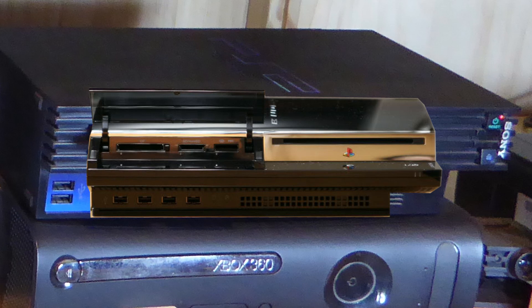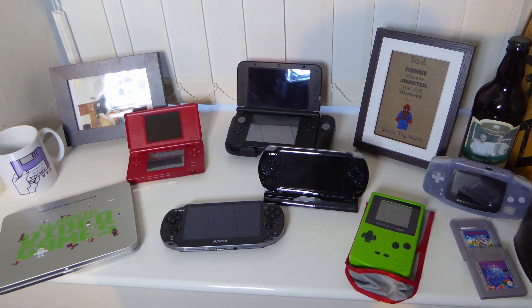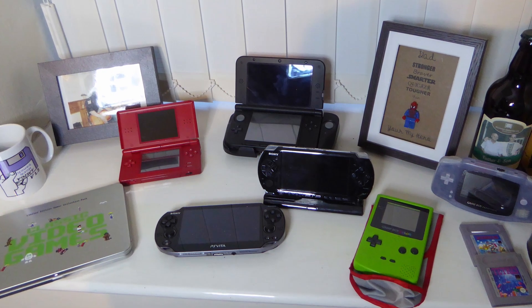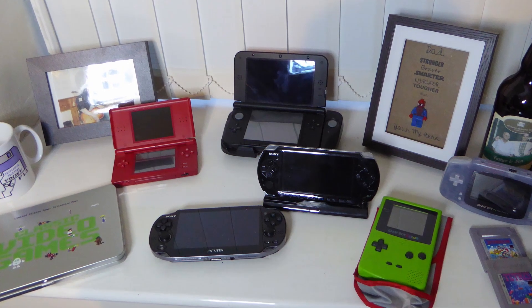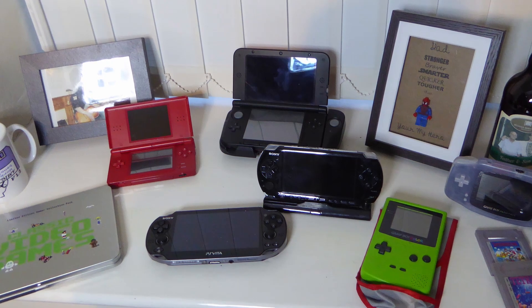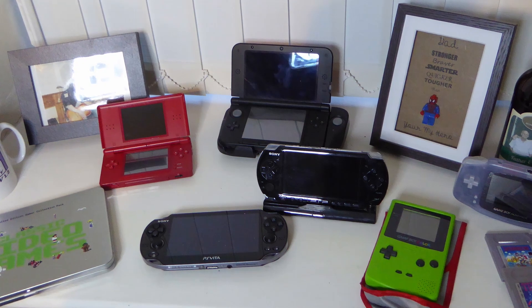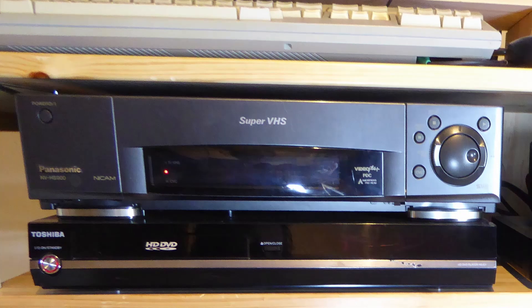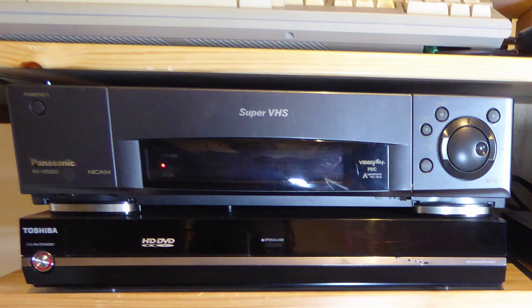The PS3 has not been modded but I have stripped it down, replaced the heatsink paste and fitted a fan adapter to make the fan run a lot faster. I have a few handhelds: a Game Boy Color, PSP, Vita, Nintendo DSi, Nintendo 3DS XL and the Game Boy Advance. The PSP is by far my favorite handheld — such an awesome machine. Whenever I go on holiday this comes with me with a few games and half a dozen movies. I do have an R4 card for the DSi and the 3DS XL.